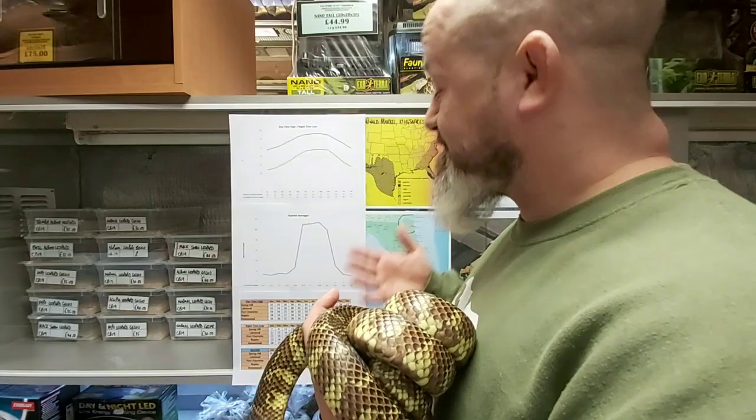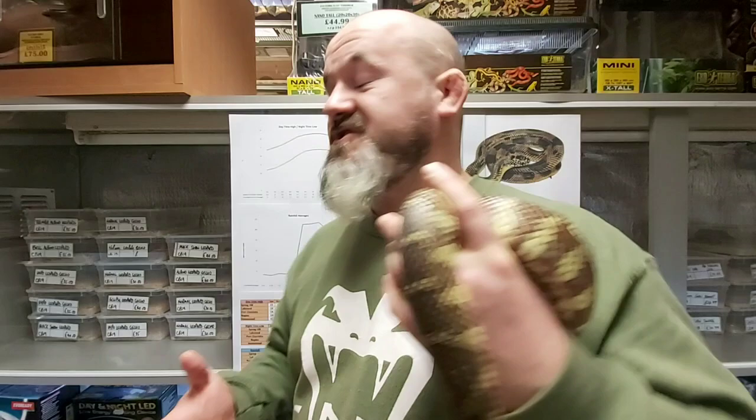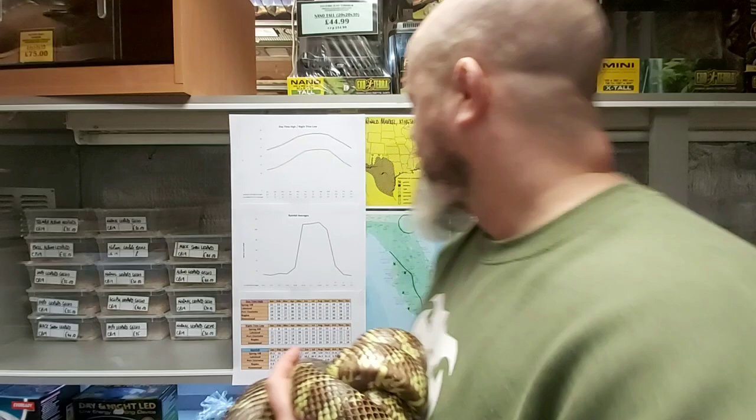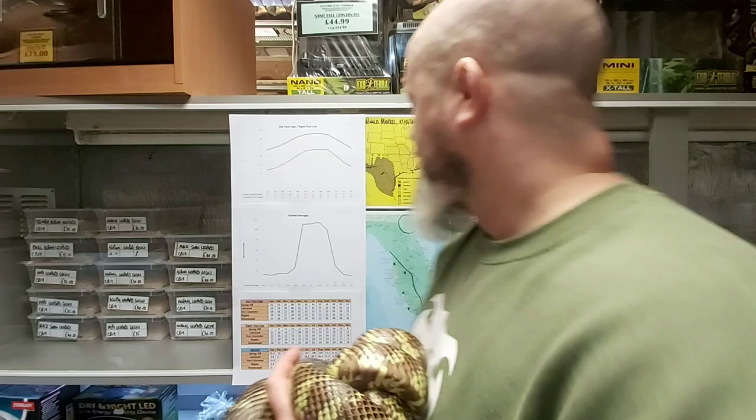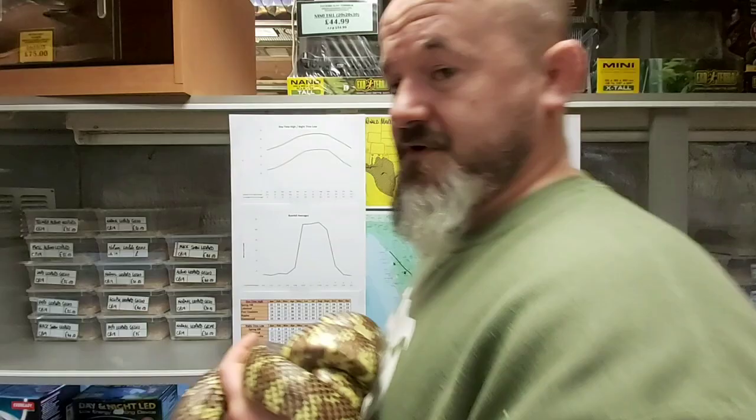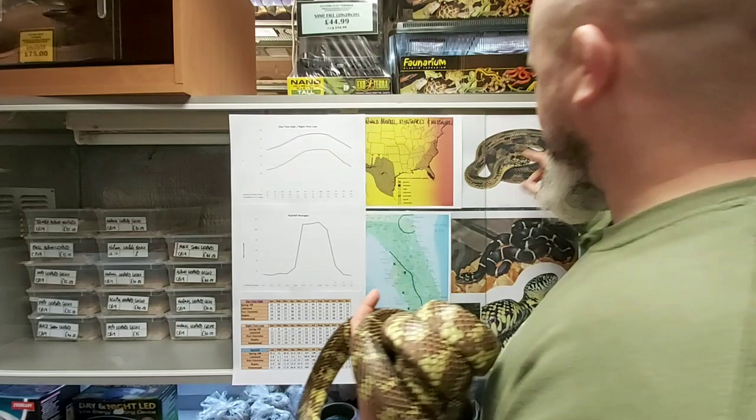This goes some way to explain potentially why breeders find that they get breeding success without major brumations — particularly the deep brumations we'd look at for niger, the Eastern Black, holbrooki, the Speckled King, and maybe the northern portions of splendida and getula. Remember, getula now has rolled in meansi, which occurs in the panhandle of Florida, the Apalachicola King. Getula runs right up through Connecticut, New York, Maryland — far wider spread, far more successful. Getula are known to be the record holders of the Kings at 208.3 centimetres. Florida Kings get nowhere near that — you'll be lucky to get one past five feet.